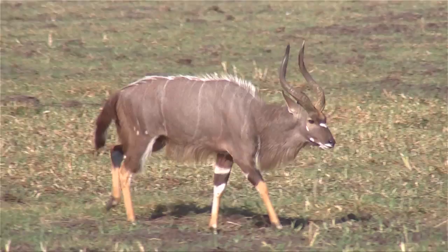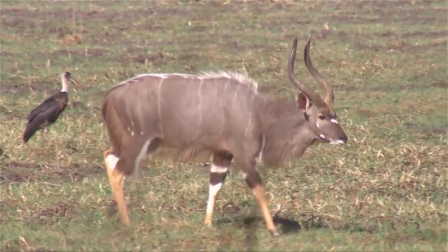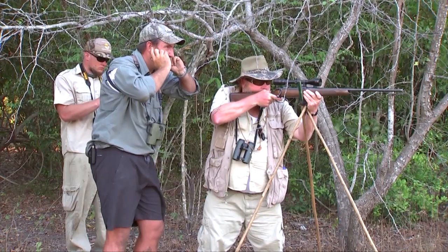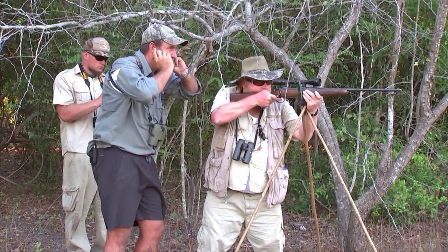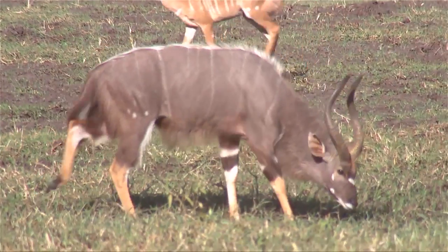He looks good. He's magnificent — he looks so good in the scope. When he stops and you're ready, you can take the shot. Ready? Yep.